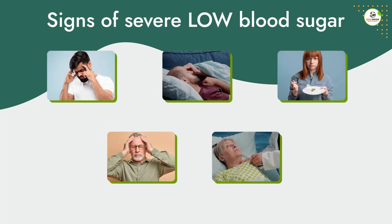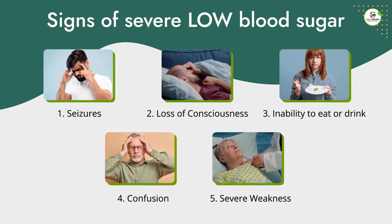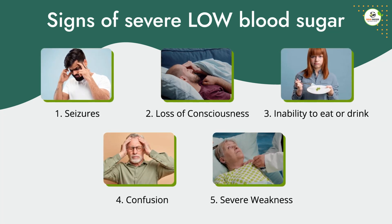And signs of severe low blood sugar are as follows: seizures, loss of consciousness, inability to eat or drink, confusion, and severe weakness.